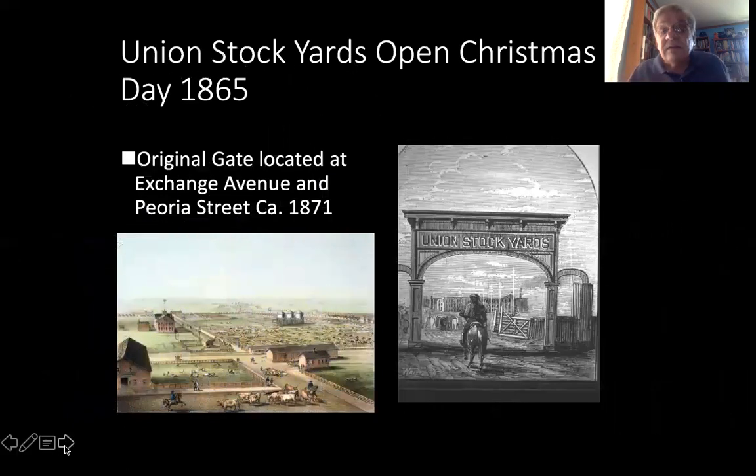The Union Stockyards opened on Christmas Day, 1865. This is an etching of the original gate, which was located at Exchange Avenue and Peoria Street about 1871. The painting on the lower left-hand side is what the stockyard probably looked like at the time of its opening in 1865. It was smaller than it would eventually be, but it was already becoming the center of the livestock industry.